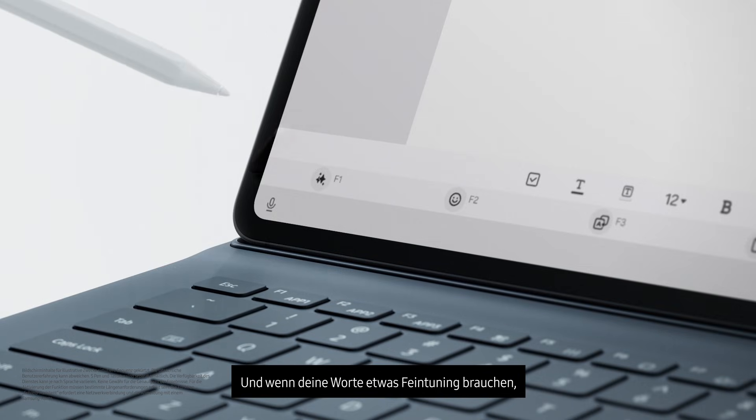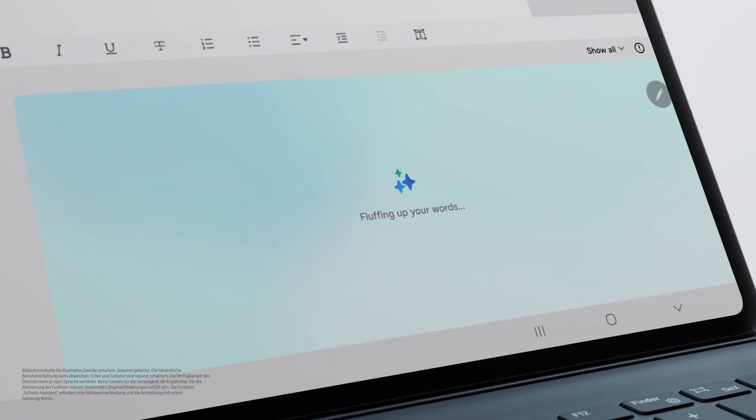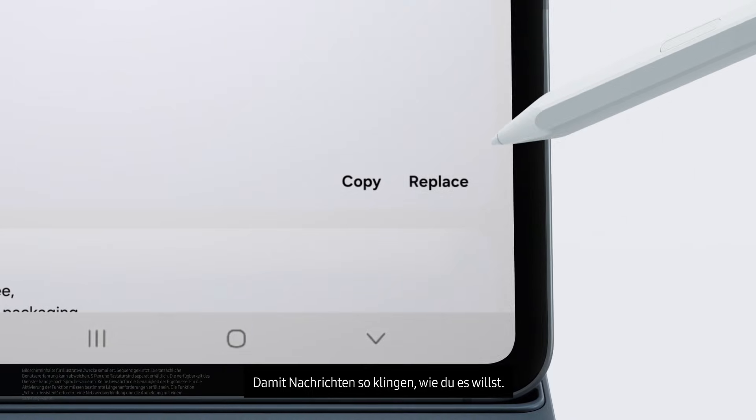And when your words need a little fine-tuning, give it a whole new style in seconds, so every message sounds just the way you intended.